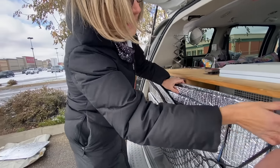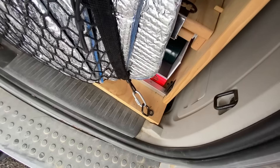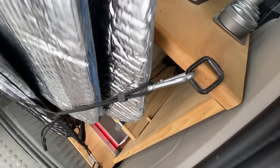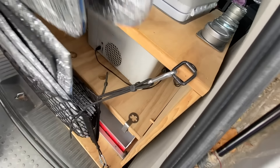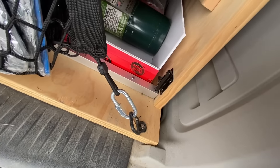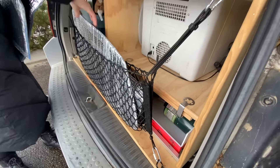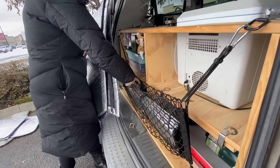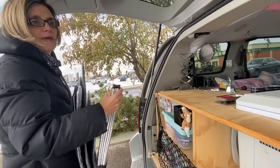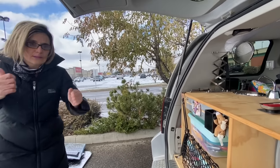I went to the wrecking yard and went to every Dodge Caravan taking out these tie-downs — they really help. I struggled for the longest time figuring out where to put my Reflectix panels. This system is easier, and I have them in a certain order so I can be in my van and pull out exactly the one I want.